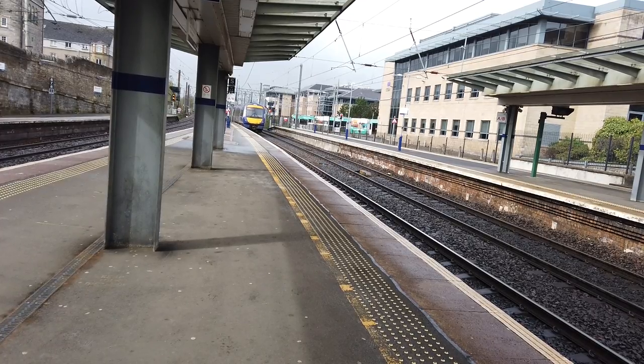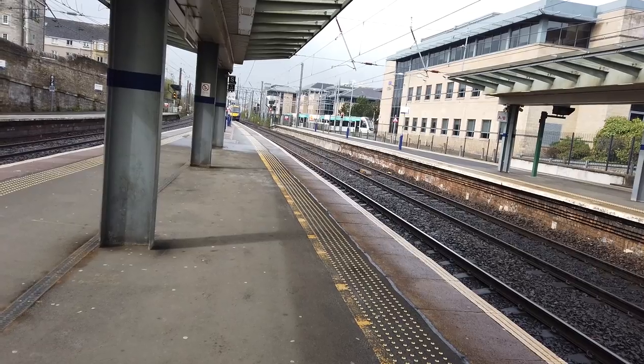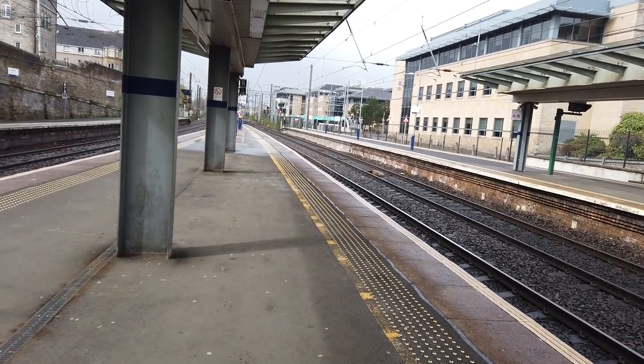Calling points are: Edinburgh Gateway for Edinburgh Airport, Inverkeithing, Dalgety Bay, Aberdour, Burntisland, Kinghorn, Kirkcaldy, Markinch, Ladybank, Cupar, Leuchars and Dundee. And they try and head for Edinburgh Airport as well.